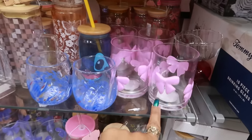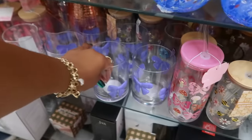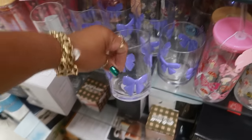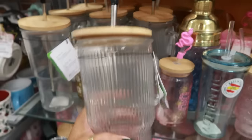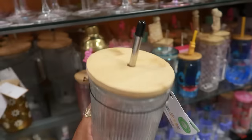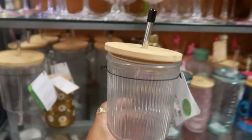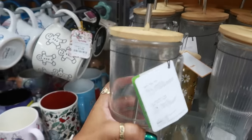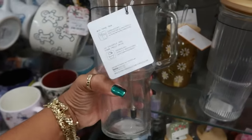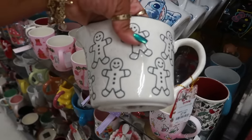The bows I saw in purple at the last store are now pink here — they're $5. There's also this ribbed glass with a bamboo lid for $8. If you don't like the ribbed one, they do have a smooth version. The measuring cup is $8.